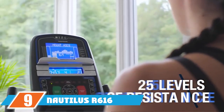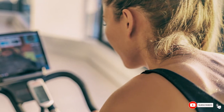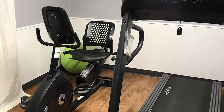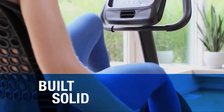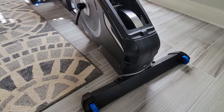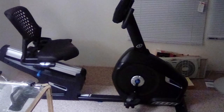At number nine we have the Nautilus R616 recumbent bike. If you like having access to a wide range of programs, we recommend the Nautilus R616, which comes with 29 built-in workouts. The bike features Bluetooth connectivity and access to the Explore the World app, which lets you travel the globe through simulated rides. With 25 resistance levels and a padded, adjustable seat, this bike offers a high level of comfort for longer rides, is easy to operate, and runs quietly.